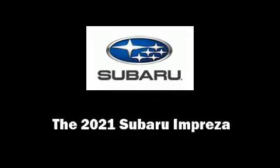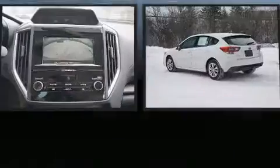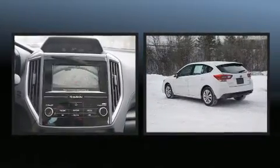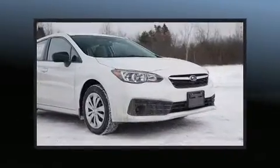Outstanding design defines the 2021 Subaru Impreza. Smooth gear shifts are achieved thanks to the efficient 4-cylinder engine, providing a spirited yet composed ride and drive.